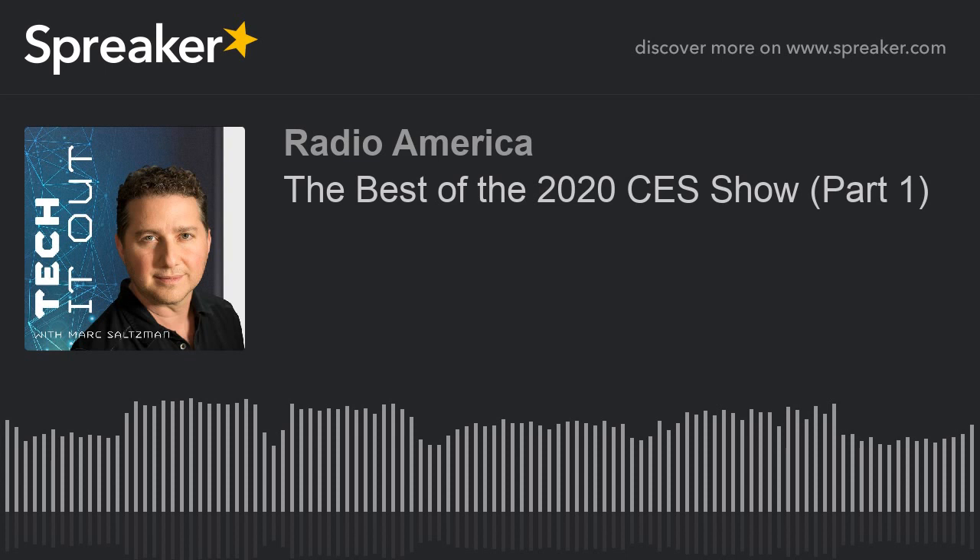Thank you so much, Sergio. That was fantastic. So it's called The Ambassador, the company is Waverly Labs, available in March for $199. The best website to learn more is WaverlyLabs.com.